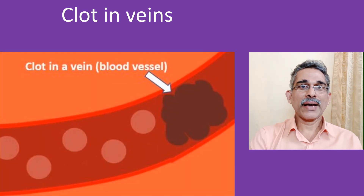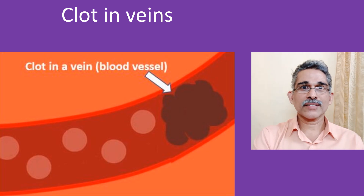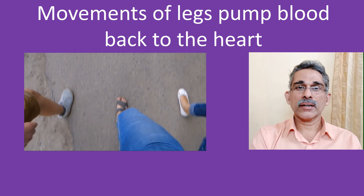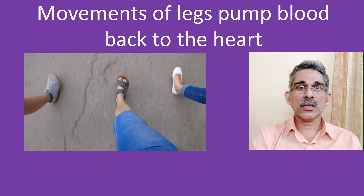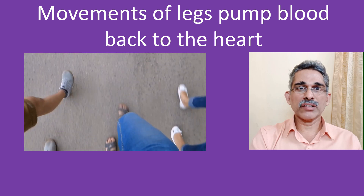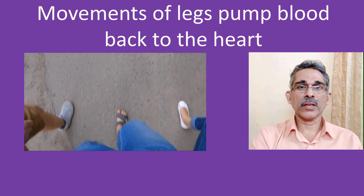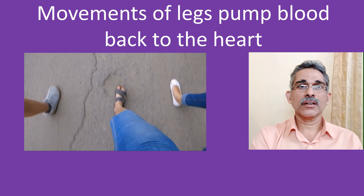Clots can also migrate from the blood vessels of the tummy, but it is not easy to prevent. Blood clots can form in the veins — the blood vessels which carry oxygen-poor blood to the lungs for oxygen enrichment. When you move your limbs, the muscles contract and compress the veins, which are thin-walled blood vessels. This helps to return the blood from the tissues of the body with less oxygen to the lungs.